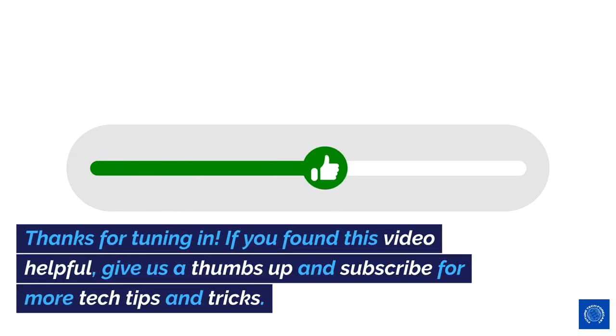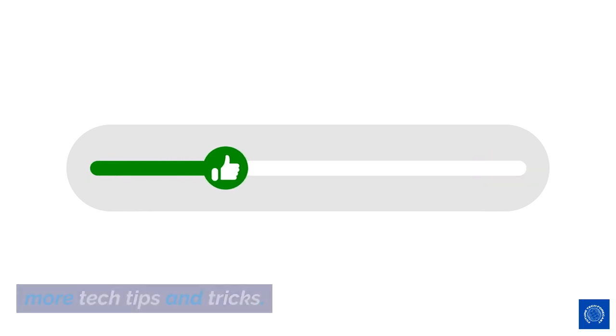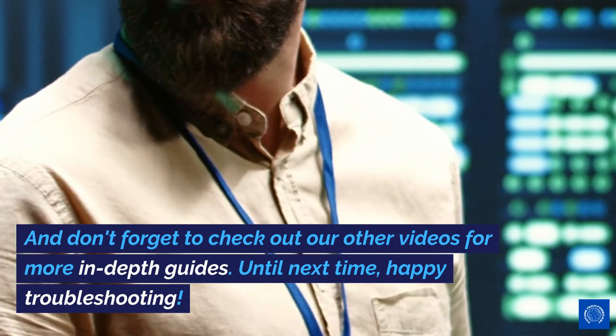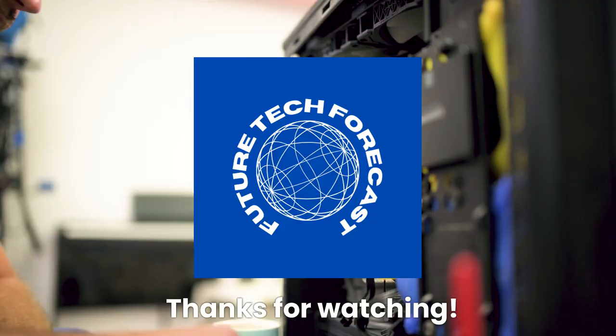Thanks for tuning in. If you found this video helpful, give us a thumbs up and subscribe for more tech tips and tricks. And don't forget to check out our other videos for more in-depth guides. Until next time, happy troubleshooting. Thanks for watching.